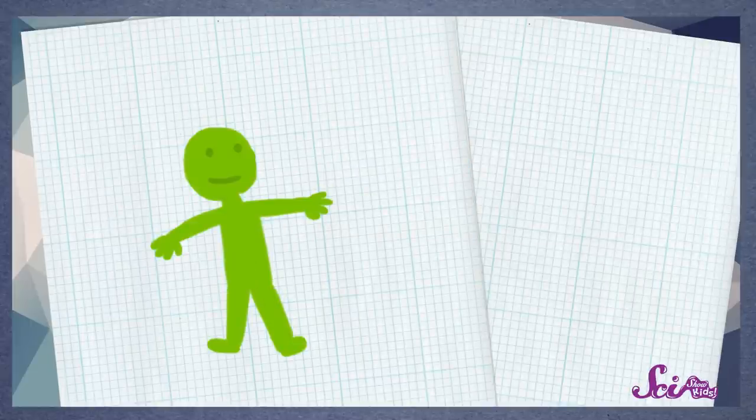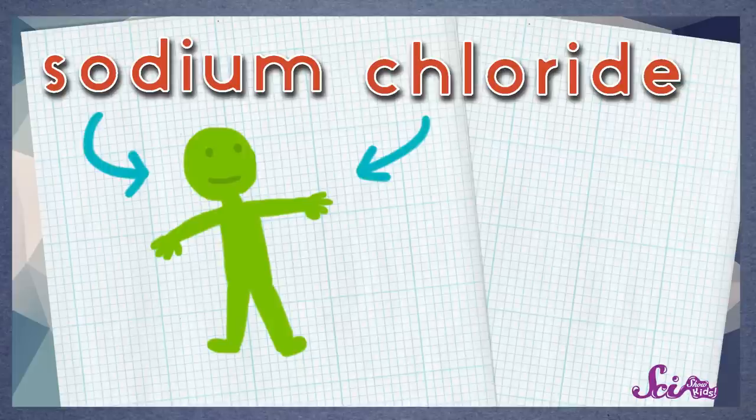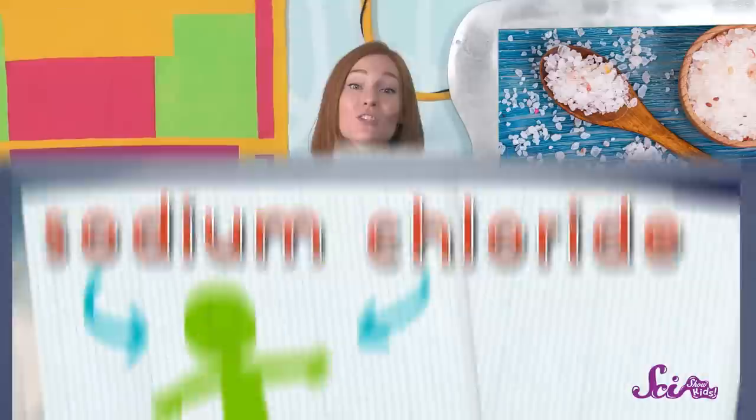Salt is more than just a tasty crystal. We eat salt because it has special nutrients that we need. Salt is made up of two ingredients: sodium and chloride. Our bodies need both of these to help us move around and stay healthy. When salt dissolves in your mouth, it breaks down into these two ingredients, and then the sodium and chloride go do their special job.